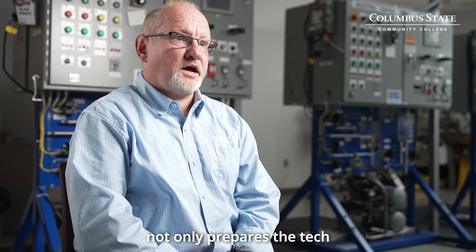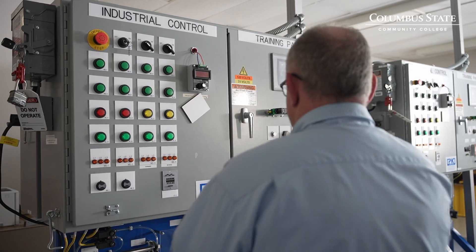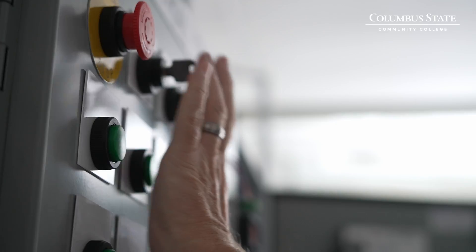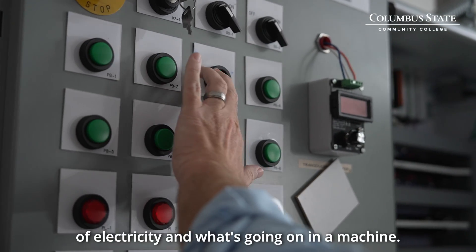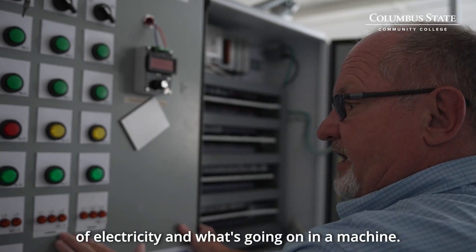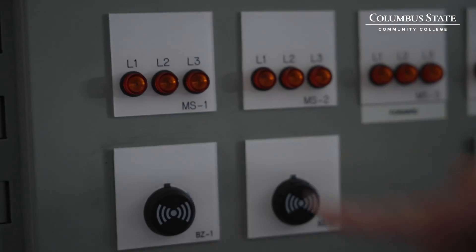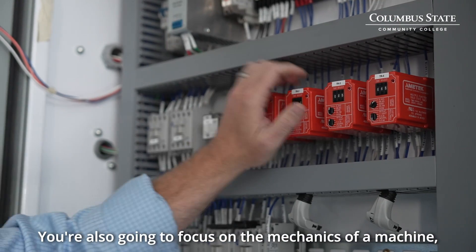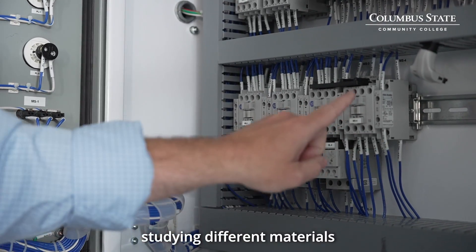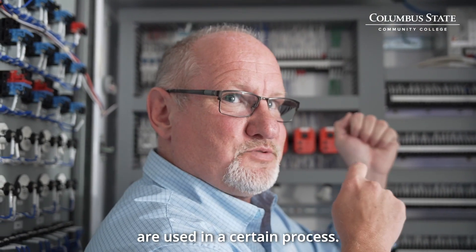Our electromechanical engineering program not only prepares the technician by giving them a base foundation of knowledge in electronics, but also in mechanical engineering practices. You're going to have the base understanding of electricity and what's going on in a machine — how do you turn it on, what's going on once it's turned on. You're also going to focus on the mechanics of a machine, studying different materials and the way that those materials are used in a certain process.